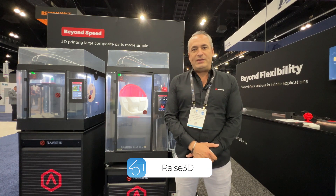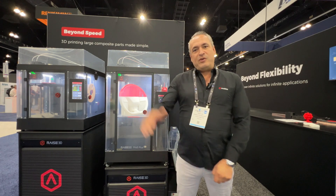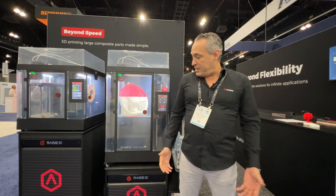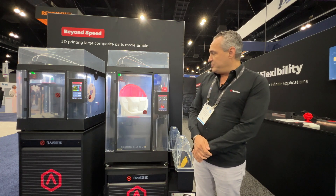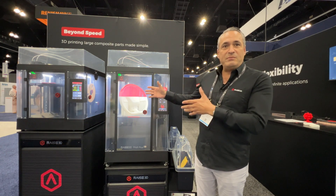Hi, my name is Jose Luis Rodriguez, sales director for Race 3D. At Race 3D we manufacture 3D printers from industrial, professional, to desktop type. Right here we have our newest release, the Race 3D Pro 3 Plus HS, a professional printer capable of printing at high speeds of 200 millimeters per second with reliable results.